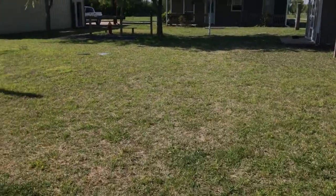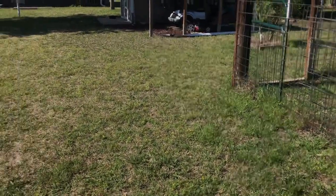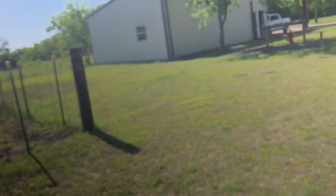So anyway, damn carpenter bees are out here again. I've been taking them out left and right. You guys can see him. I put caulking in the little holes they were drilling. I don't know if you can see that — might be a little hard to see. I'm going to get the tennis racket out in a minute.